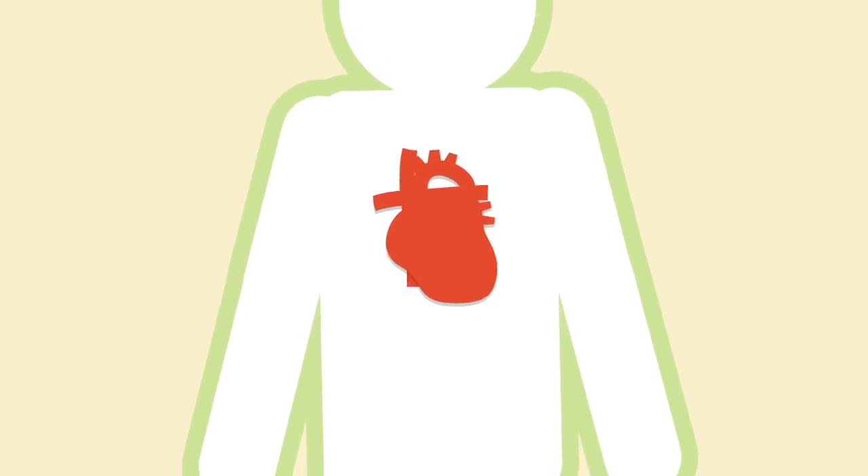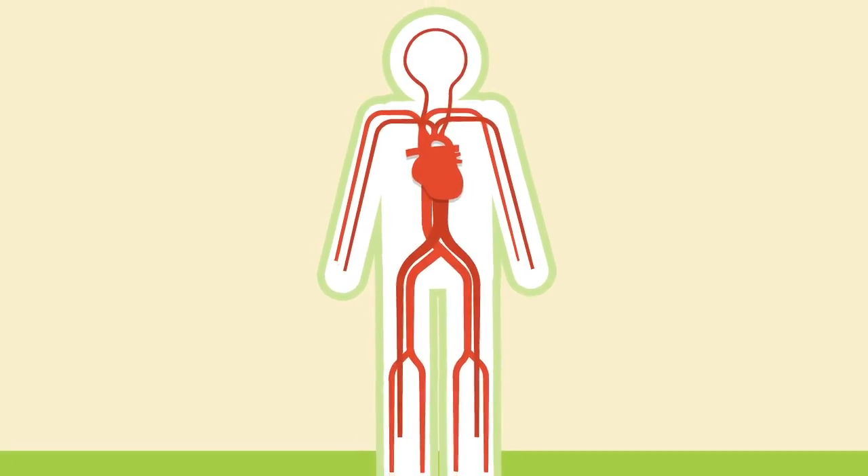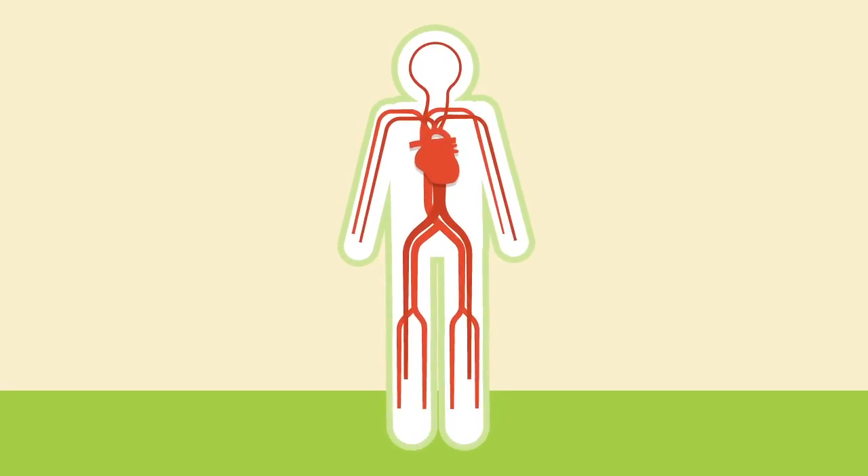Every time your heart beats, it uses pressure to push blood through your circulatory system to your muscles and organs. This pressure is your blood pressure.